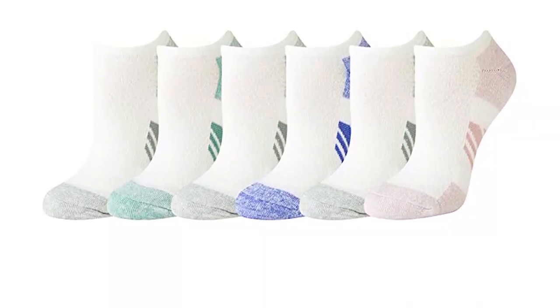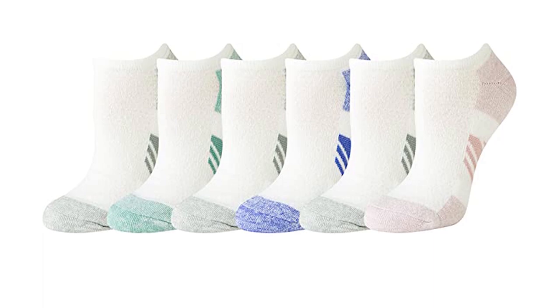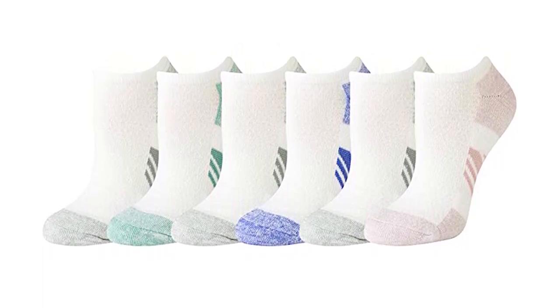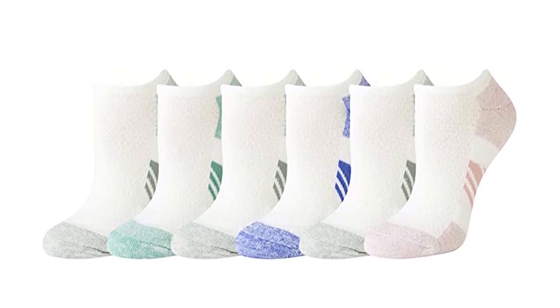With zone cushioning in the ball and heel of the foot, the zone mesh design ensures optimal breathability and moisture management, and the arch compression provides support and stability to reduce foot fatigue. These socks come in a pack of six pairs, making it easy to stock up on them, and they are perfect for everyday wear and active lifestyles.